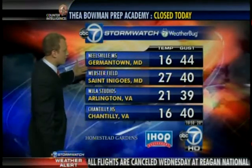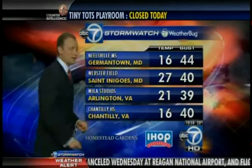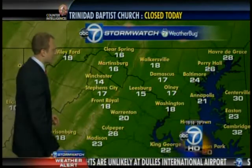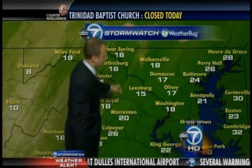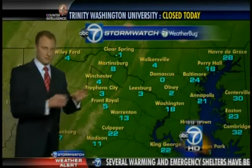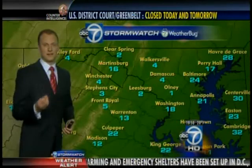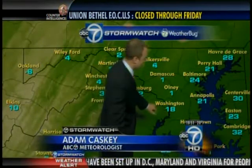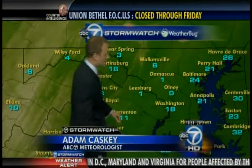16 degrees right now in Germantown with winds gusting up to 44 miles per hour. In some cases, our wind chills are down below freezing, just barely, but in some locations. 14 in Winchester. Clear Spring, 16. Only 17 along with Damascus. The numbers in blue here are the feels-like temperature, the wind chill temperature. It feels like 5 in Front Royal. Feels like 18 in the district. Wind chill of 0 right now in Olney. And you see these changing on the fly because they are up to the second.